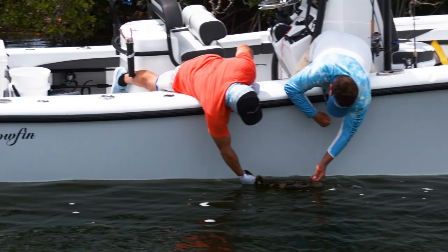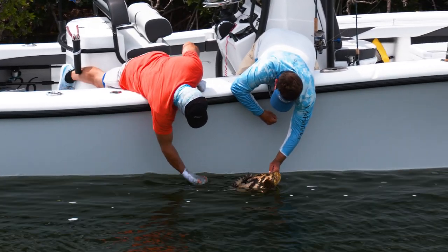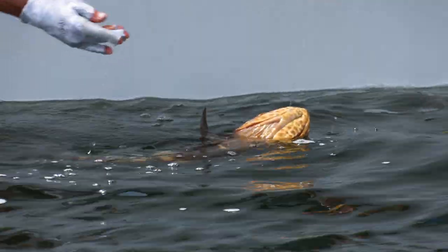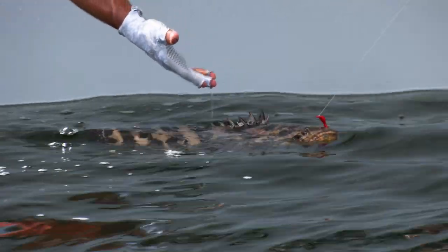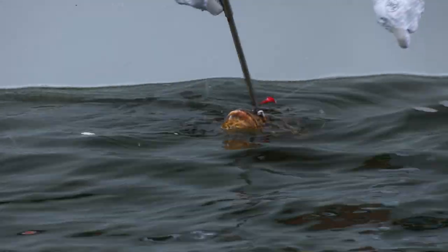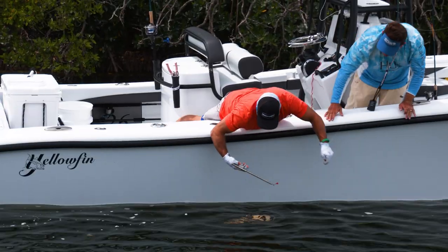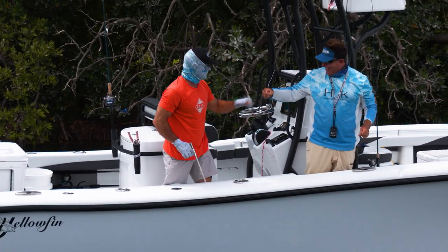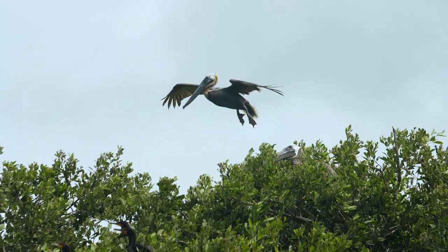Look at all that he coughed up — shrimp after shrimp after shrimp! Little tiny shrimp. He's been feasting on them. Let's just let him go and see if we can find another one. Good job sticking with it. It just looked like such a good spot.